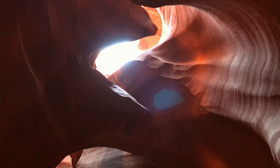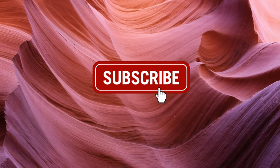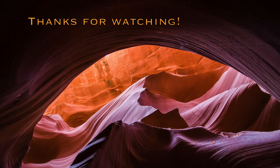We hope you enjoyed this video and found it useful. If you did, give us a thumbs up and subscribe to our channel. Don't forget to turn on the notification button so that you don't miss any of our updates.